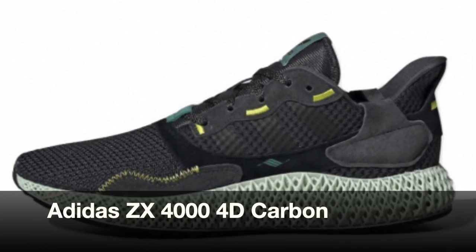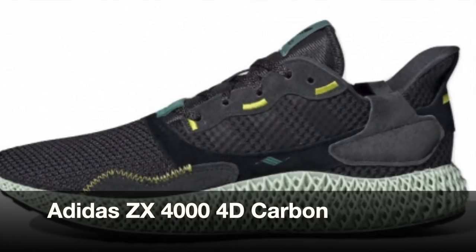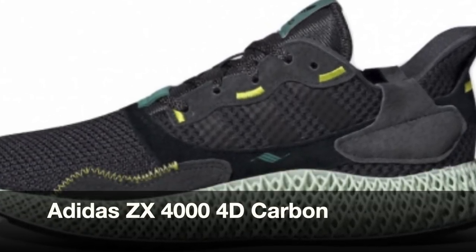At number two, we have the Adidas CX4000 4D in the Carbon colorway. Personally, amongst all the CX4000 4D that Adidas has released this year, this is the best in my opinion. It's really easy to wear and easy to pair with any clothing. I even tried to get a pair but unfortunately wasn't able to. The resell for this sneaker is quite high — it's reselling over 400 US dollars, and at that price it's not worth it, however it is a really nice sneaker.